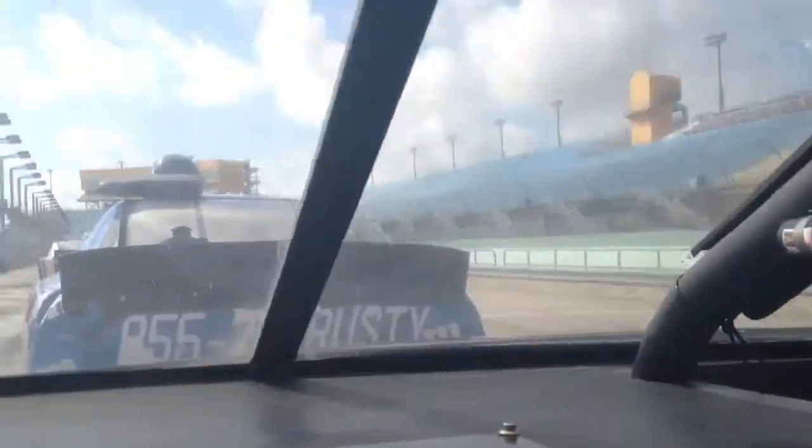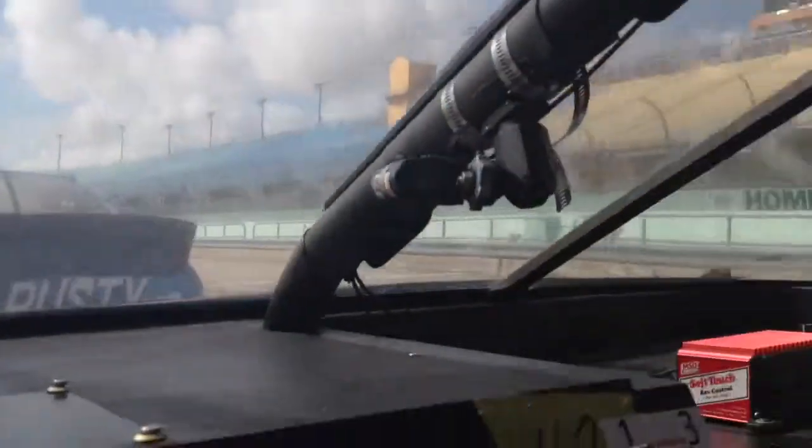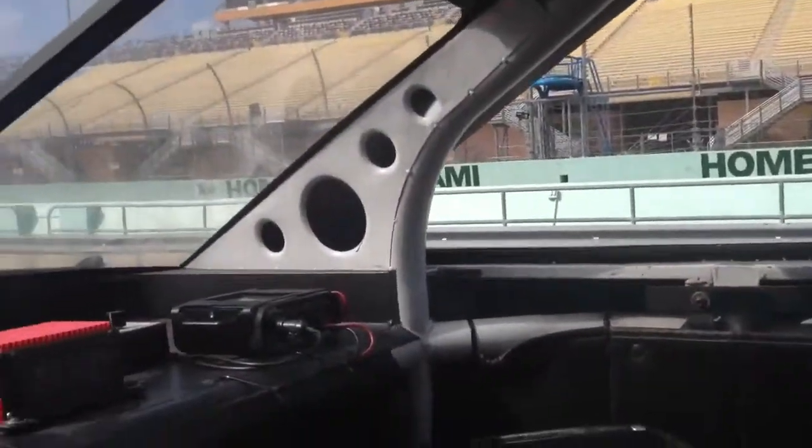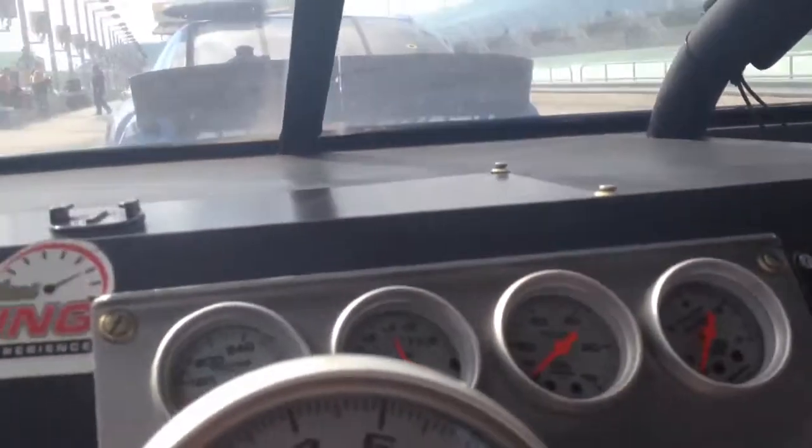But it's definitely, definitely worth the heat. This is an old Jamie McMurray Texaco Haviland car.